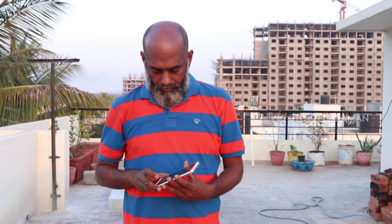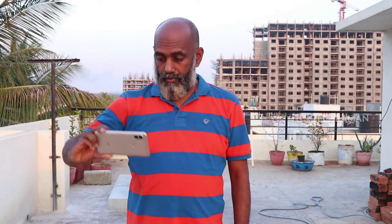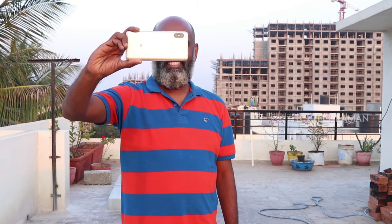Namaste, welcome to TechRaman. In this video I bring the camera review and my thoughts on the Redmi Note 5 Pro camera performance. Xiaomi has promised a better camera in this phone. Does the Redmi Note 5 Pro deliver the promise? Let's find out.